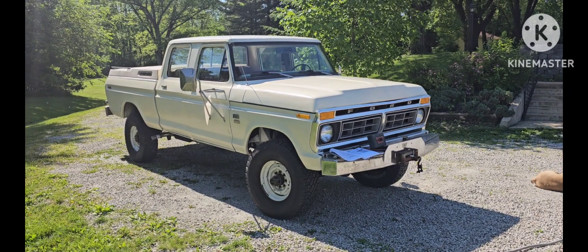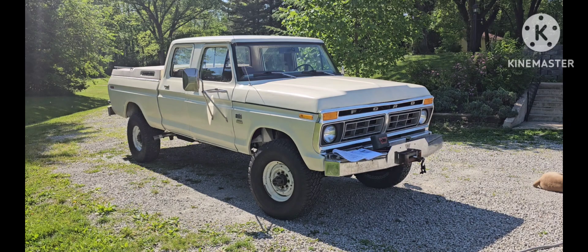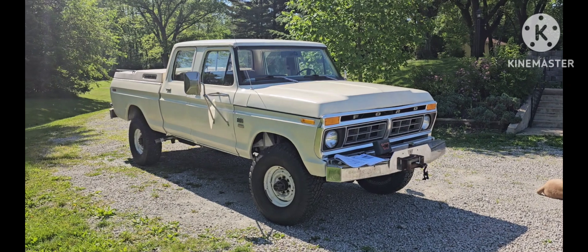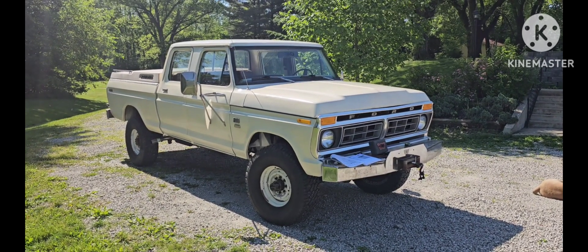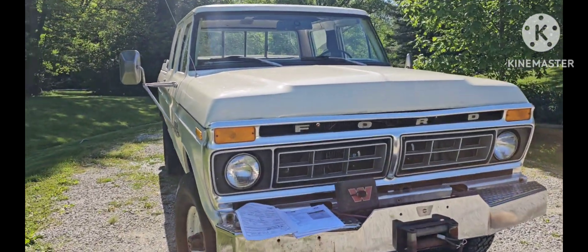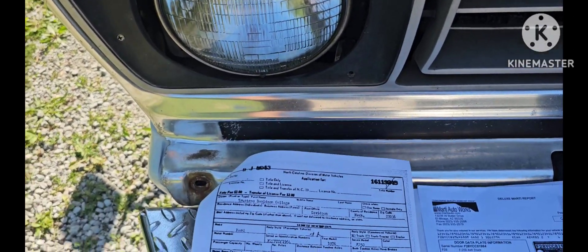Today is Sunday, May 19th, 2024, and I'm selling my prized 1976 F-250 crew cab original four-wheel drive truck. This is an F-28 model, which means it was originally sold as a cab and chassis truck, special ordered by Davidson College in Davidson, North Carolina. I have the original documentation from Ford.